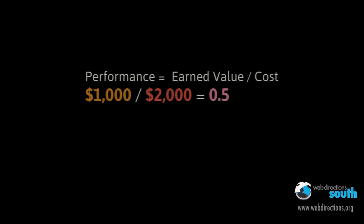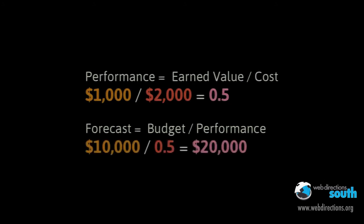Another thing that earned value management gives us is a formula which allows him to forecast the total project cost based on his performance so far. The project budget divided by his performance index of 0.5 tells him that at his current rate it's going to cost him $20,000 worth of work to actually complete this project.